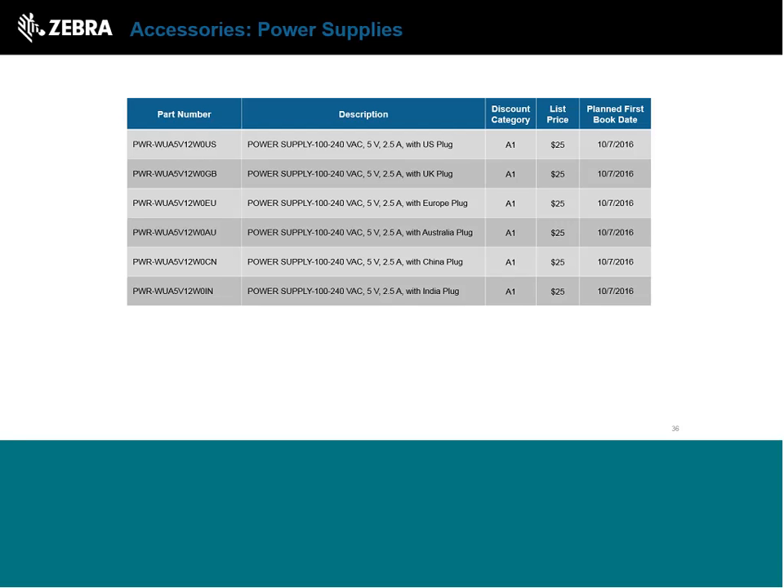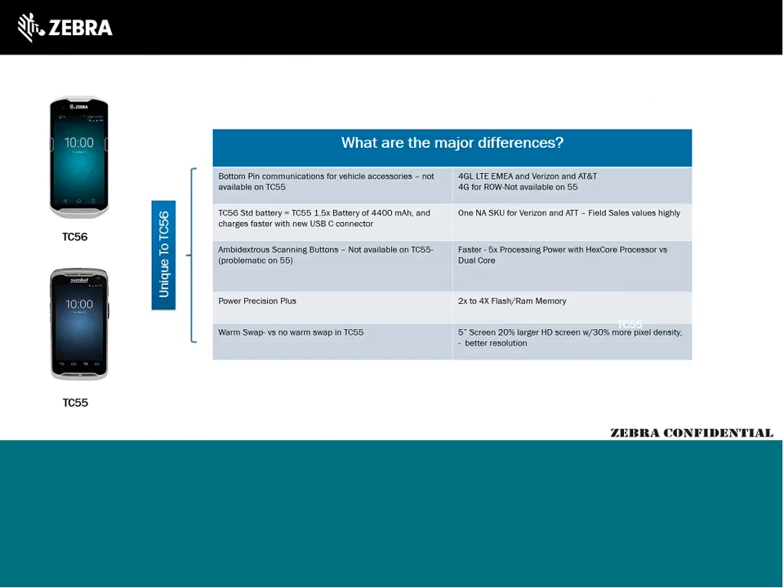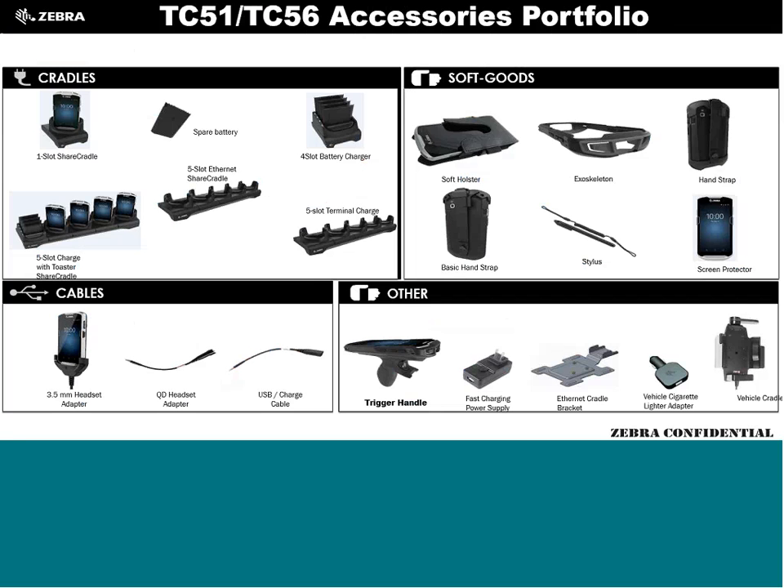Question: What's the difference between the basic hand strap and the other hand strap? The basic hand strap is only for the TC51, not the TC56. On the TC51, there's a cutout at the bottom where the strap wraps around, and a small cap-like hood at the top where it connects — like half an exoskeleton. There was no space to create a similar cutout on the TC56 due to antenna placement, so the full exoskeleton boot is used instead.